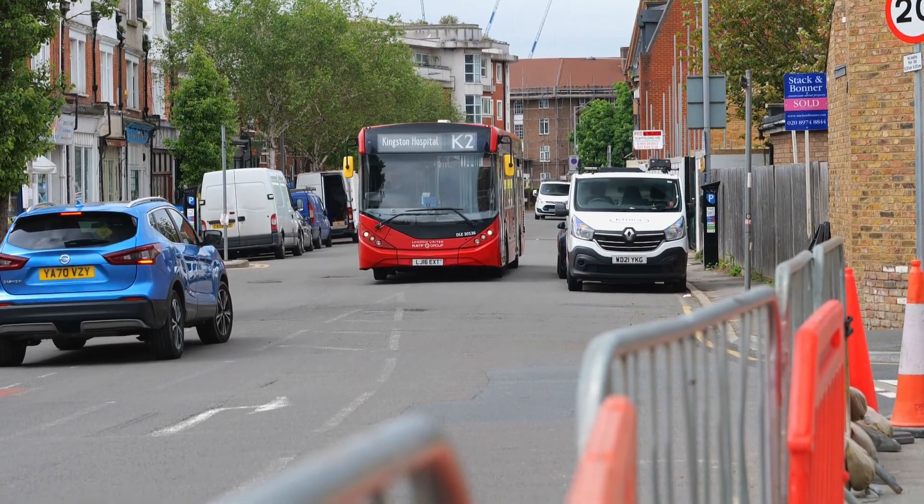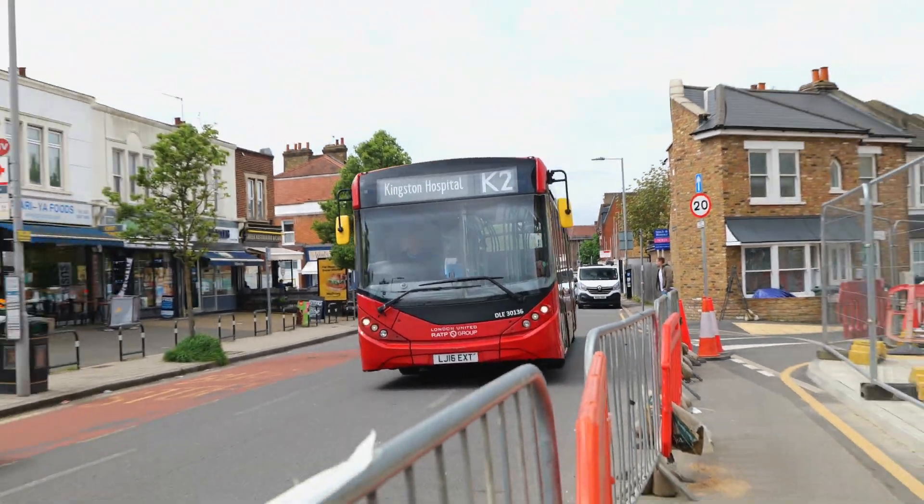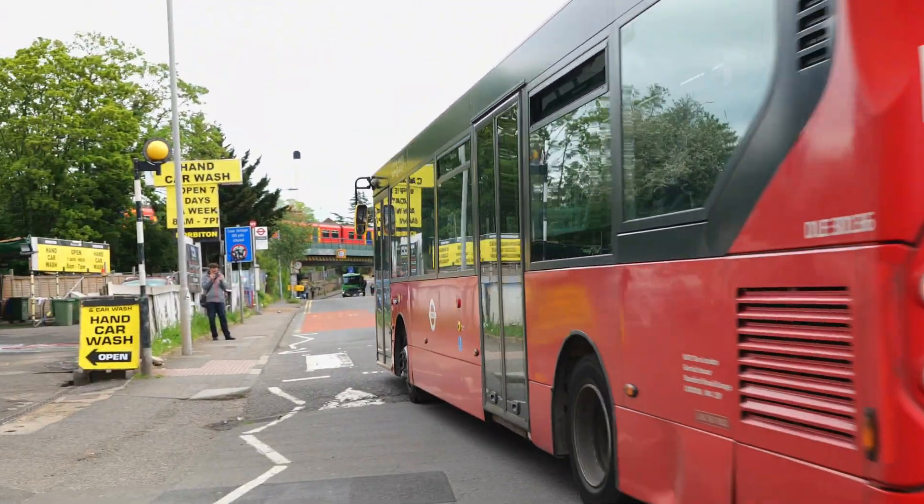Going to move on in a minute round the corner by the main roundabout there. On the K2, just passing under the bridge now, we've got DLE30136.